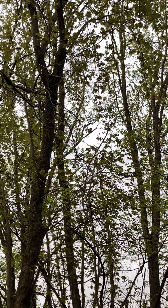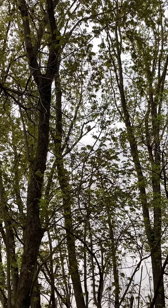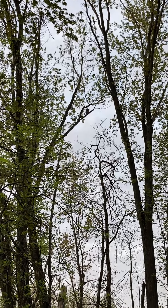Soon after reading a trail sign describing barred owls, I came across two of them and sat for a good long time just watching.